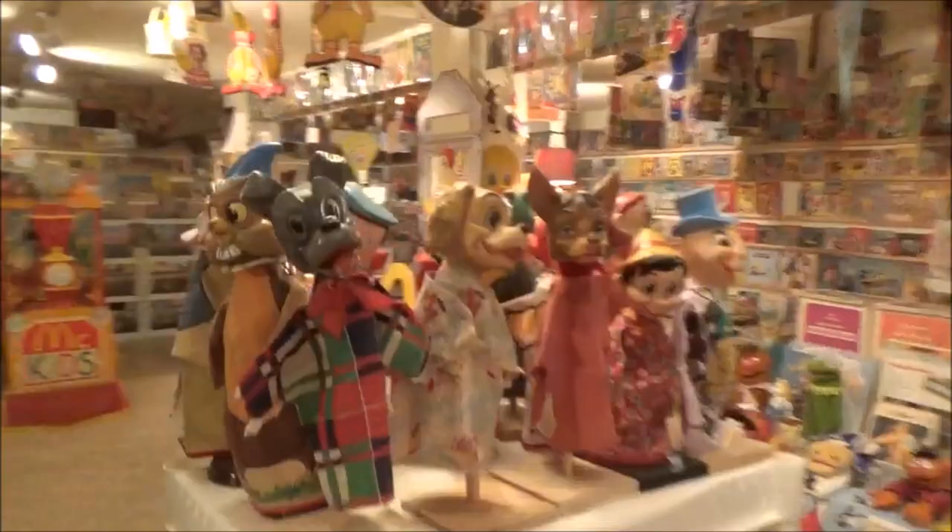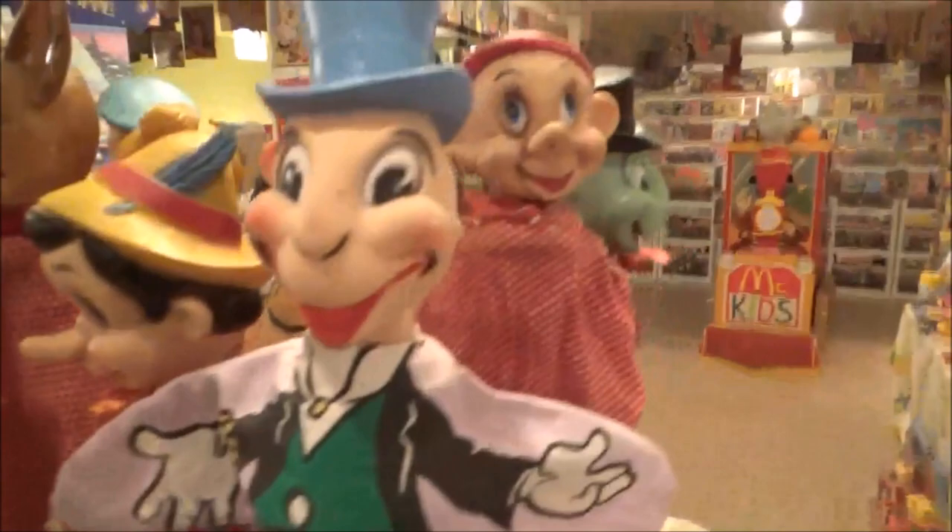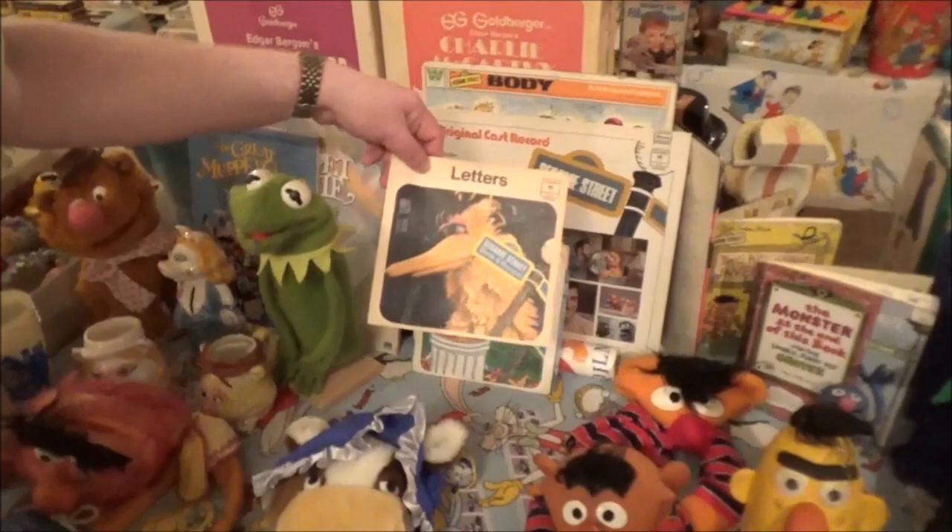I always loved the old hand puppets like that. Originally, Big Bird didn't look all that good — he looked kind of like someone you might tell your kids to stay away from. And of course, Oscar the Grouch was orange in the beginning.